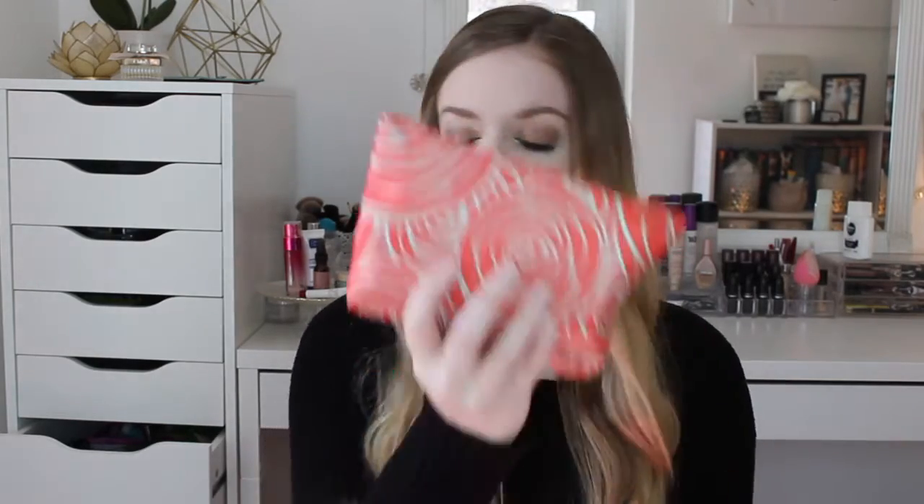Oh, pretty bag! I like that — it's one of my favorites we've ever gotten. I'll probably be using that in my actual purse. It's really heavy, spring-themed.